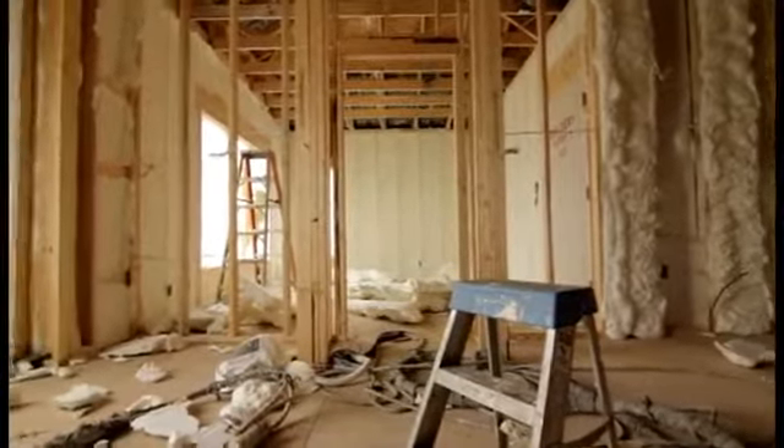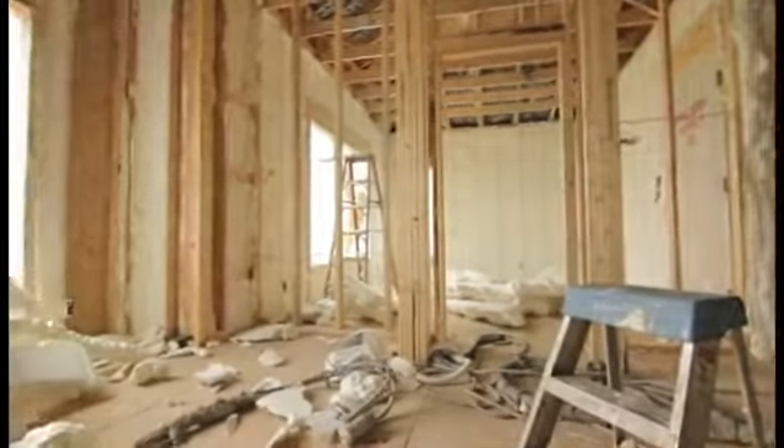We recommend that your home's insulation meets or exceeds the latest national code requirements so that you're comfortable in your home year-round and you reduce your utility bills.